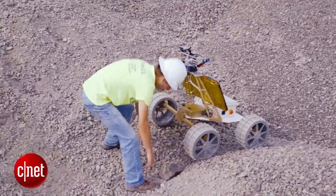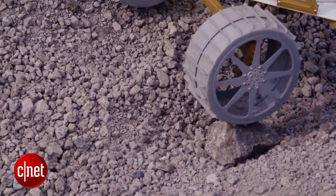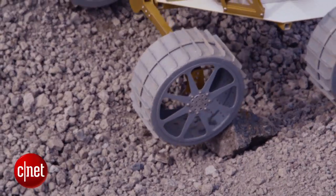The rover has a suspension that allows it to drive at low speeds very capably. It's a single pivot suspension — one pivot up front, and then all of the rest of the suspension is fixed.